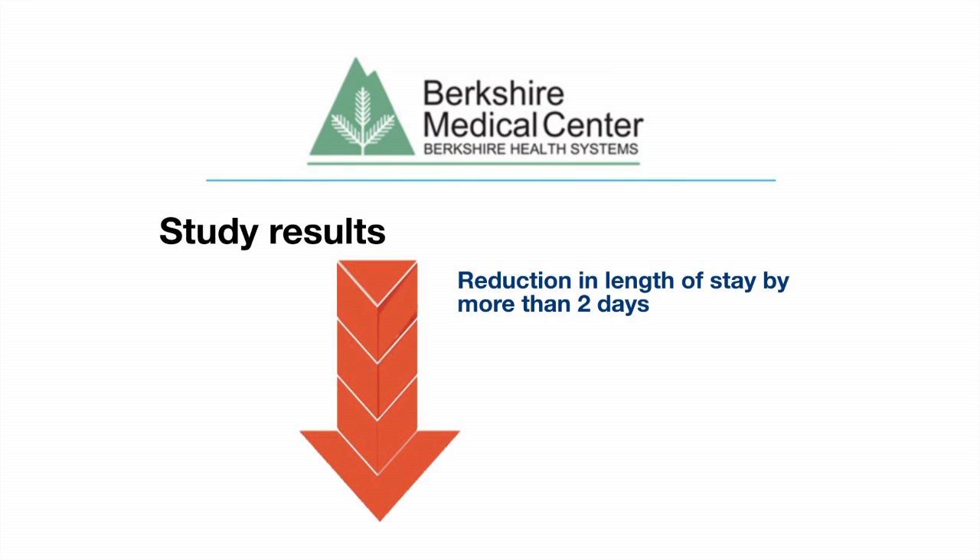The results showed that we had a reduction in length of stay by over two days, and we had approximately the same number of complications except that respiratory complications were dramatically decreased. We saw no change in readmission rates or any other adverse effects from the order set.